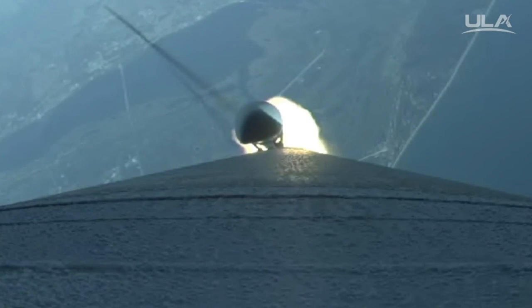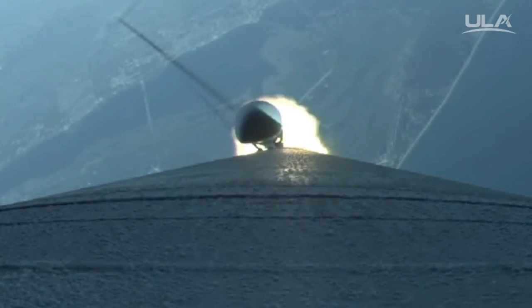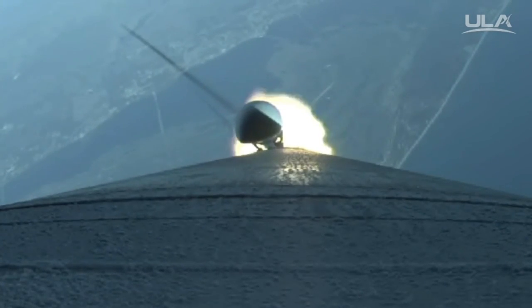Current altitude is 10 miles. Downrange distance is 4.8 miles. Current velocity is 1,985 miles per hour.